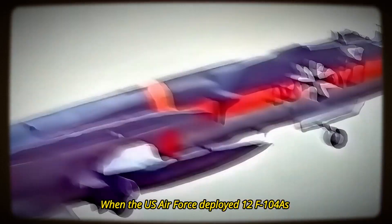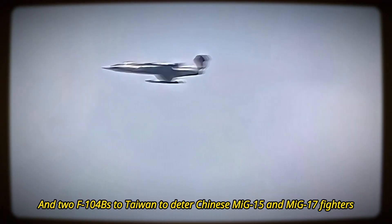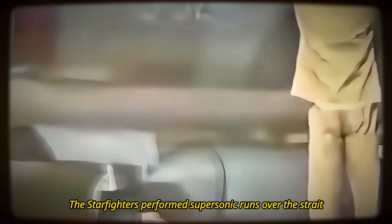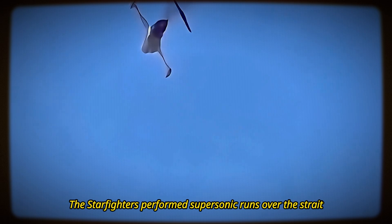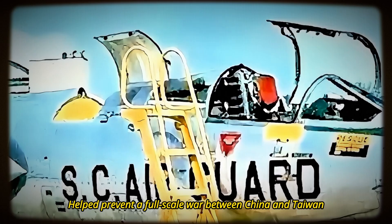The F-104 first saw combat in 1958 during the Second Taiwan Strait Crisis, when the U.S. Air Force deployed 12 F-104As and two F-104Bs to Taiwan to deter Chinese MiG-15 and MiG-17 fighters. The Starfighters performed supersonic runs over the strait, but did not engage in air-to-air combat. The presence of the F-104s helped prevent a full-scale war between China and Taiwan.